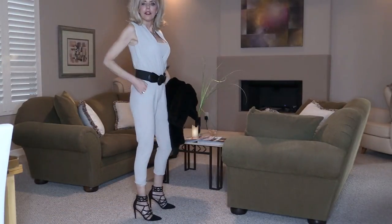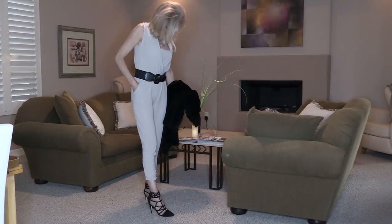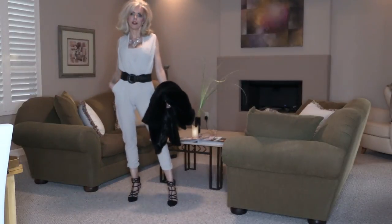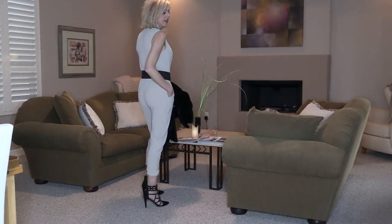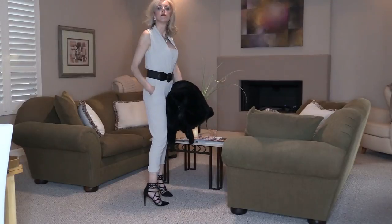There's not a lot to this jumpsuit. It has kind of a bib top with the sides coming down. And I've just put on a simple black and white fashion statement necklace, and I feel that it works well together even though it's simple.